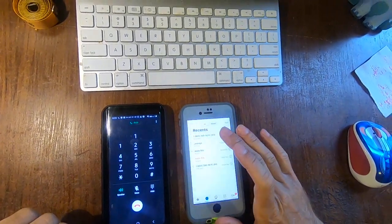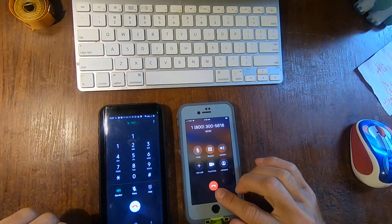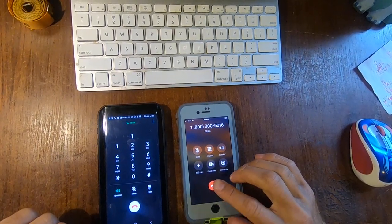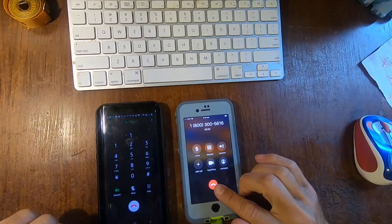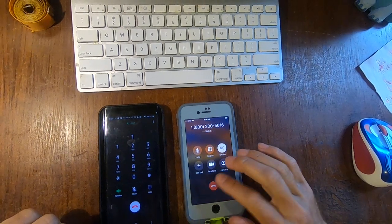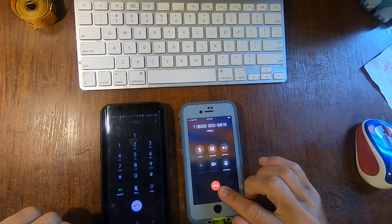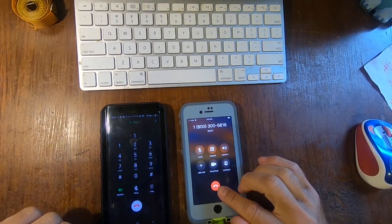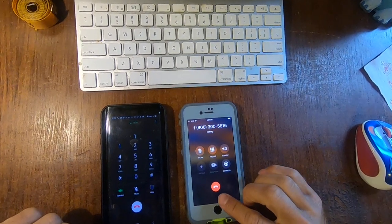We have significantly ramped up our ability to handle California's unemployment insurance applications. Pandemic unemployment assistance benefits are now available to those unemployed as a direct result of COVID-19 and who do not qualify for unemployment benefits. COVID-19 has created a big increase in the number of calls we receive, but we are here to help you as soon as possible.